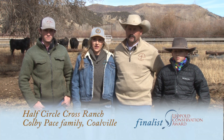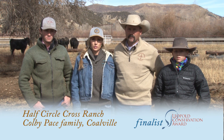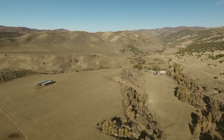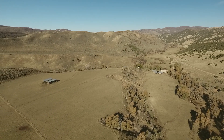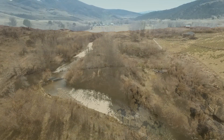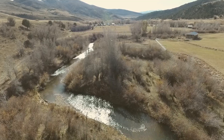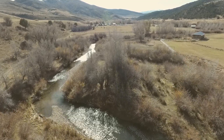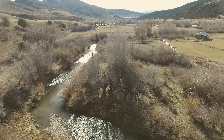We are honored to be a finalist this year for the Utah Leopold Conservation Award and to show a little bit of what our operation does to conserve and be stewards to the land. We are here today at Chalk Creek, which is six miles east of Coalville, Utah. The Chalk Creek flows into Echo Reservoir and into the Weber drainage.